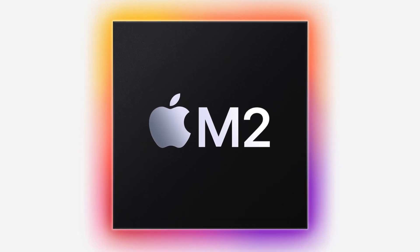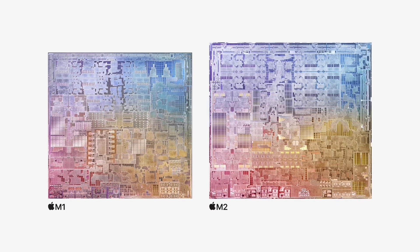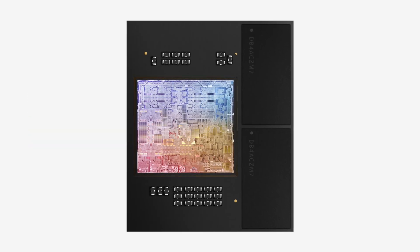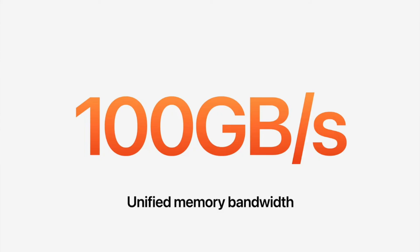Then we got to the Macs. M2 was finally announced with a larger die on a second-generation 5-nanometer process, based on A15 technology with over 20 billion transistors. Memory bandwidth is up 50% to 100 gigabytes per second and you get a maximum of 24 gigs of memory supported now instead of 16. The options are 8, 16, and 24 — annoying, as 12 would have been perfect.